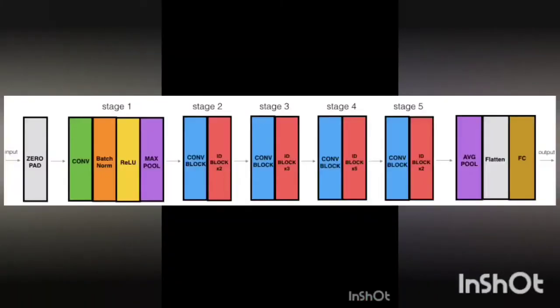Now let us look at the architecture of ResNet. ResNet architecture is a deep neural network architecture with 50 layers that uses residual learning. The ResNet50 model consists of five stages, each with a convolution and identity block. Each convolution block has three convolution layers and each identity block also has three convolution layers. ResNet50 has over 23 million trainable parameters.